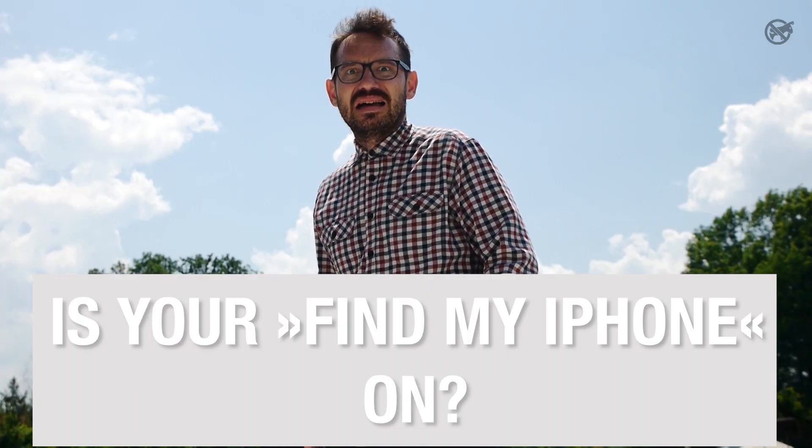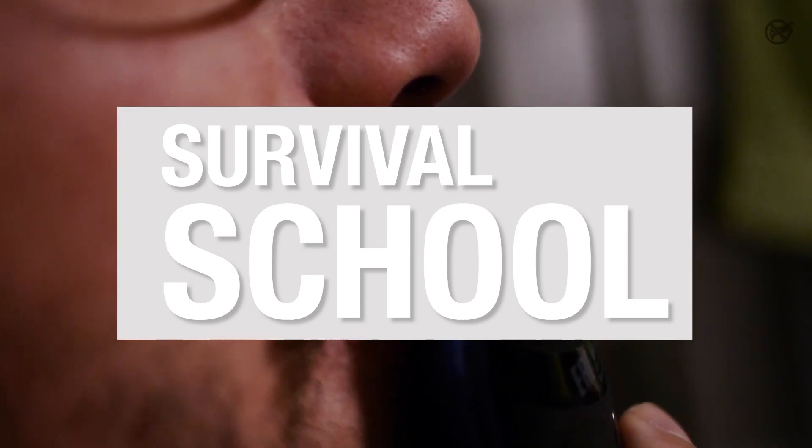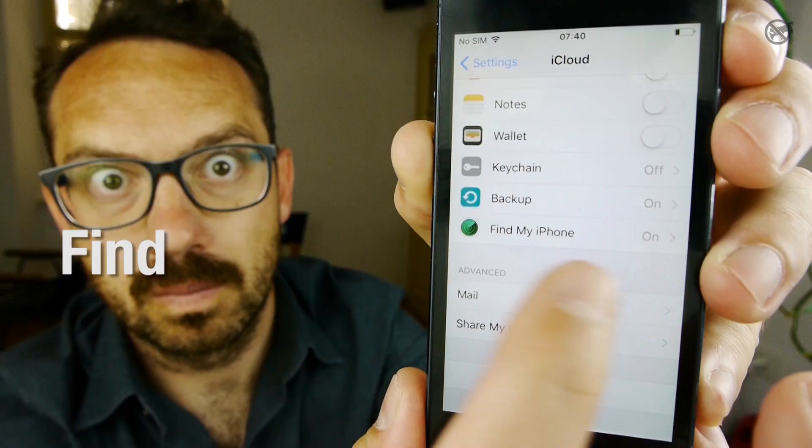Can't you find your iPhone? Is your Find My iPhone on? Let's check that you turned on Find My iPhone.